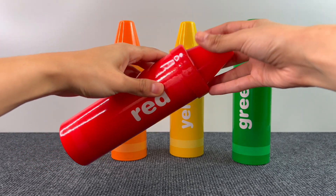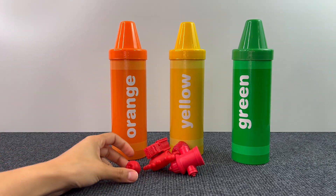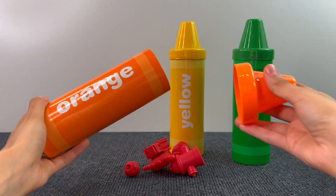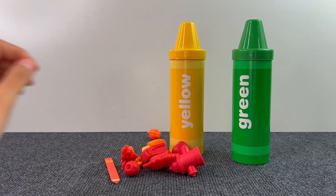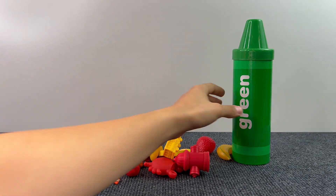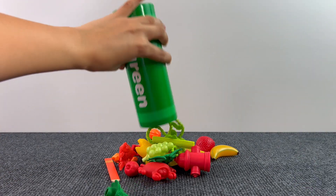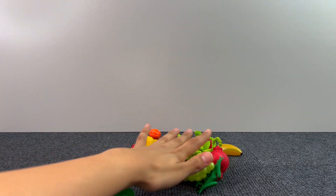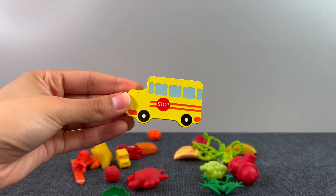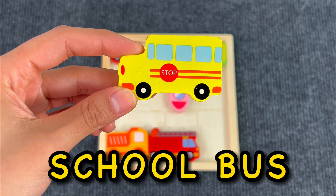Let me see — let's get the orange one, next we have the yellow, and last the green one. Let's see if under all this stuff there's something interesting. We found a school bus! Let's put the school bus on the board.